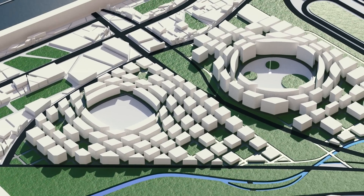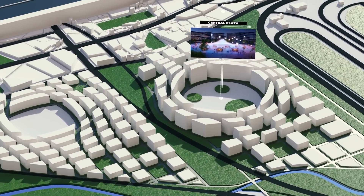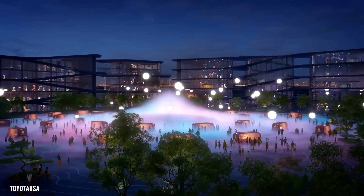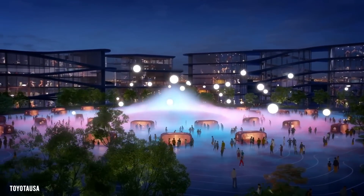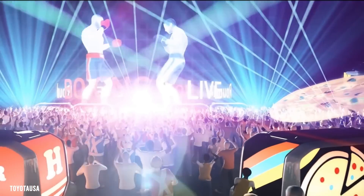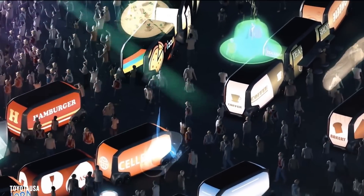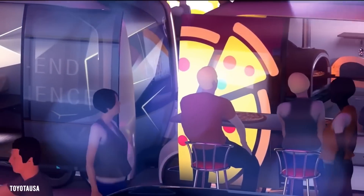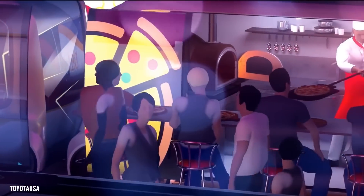Let's take the E-Palette over to Woven City's Central Plaza. The Central Plaza is more than just a town square — it's a place where the city's residents can shop, socialize, or even attend a concert. The robots that work in Woven City can put together a concert stage in no time. You'll notice that the Toyota E-Palettes parked in the Central Plaza double as miniature retail shops and can even be used as food stalls during festivals.